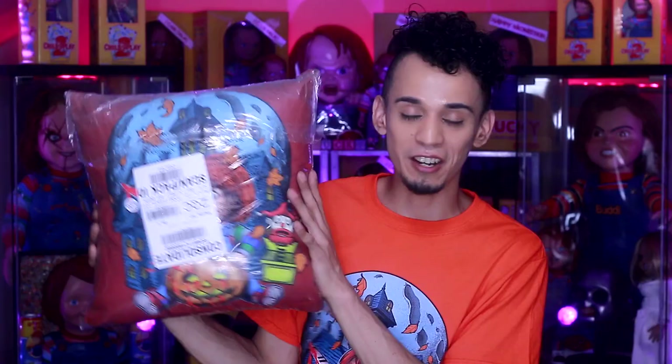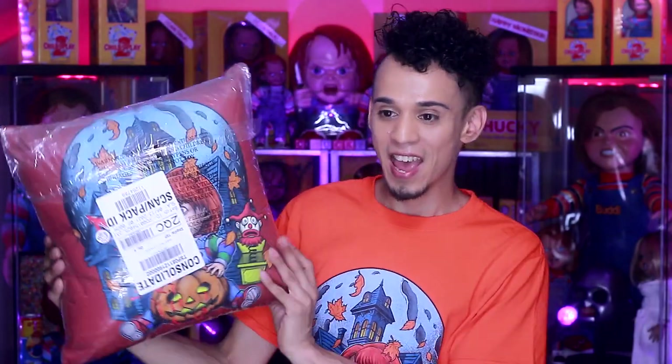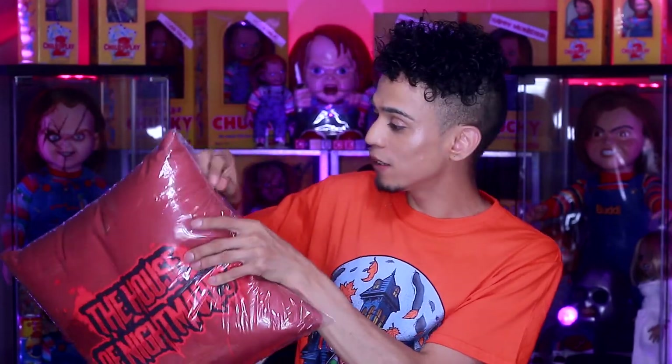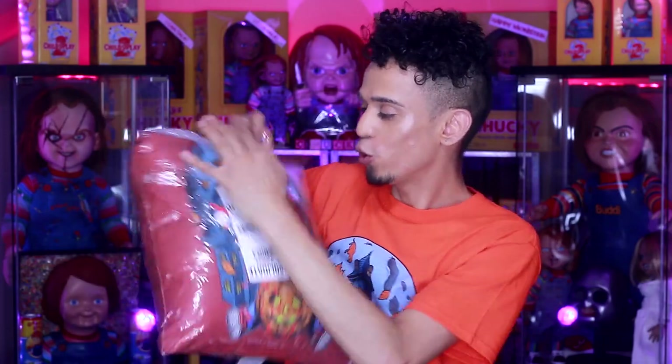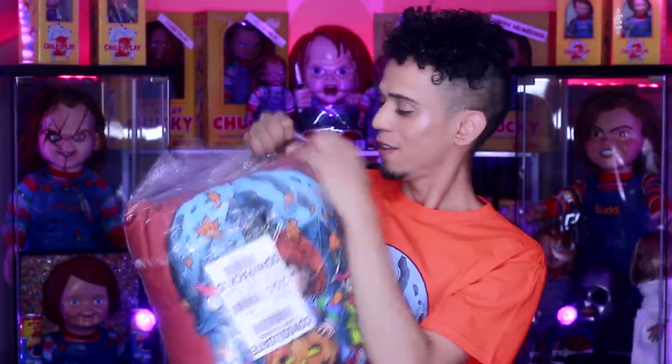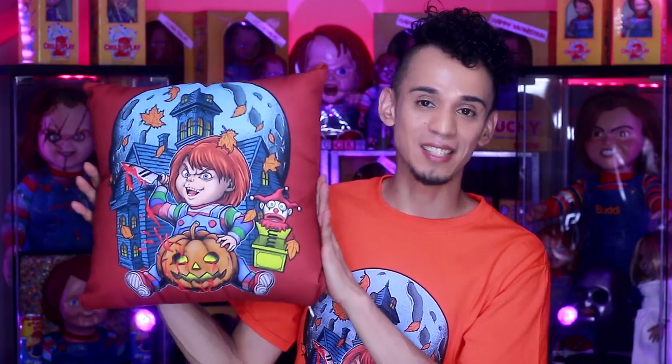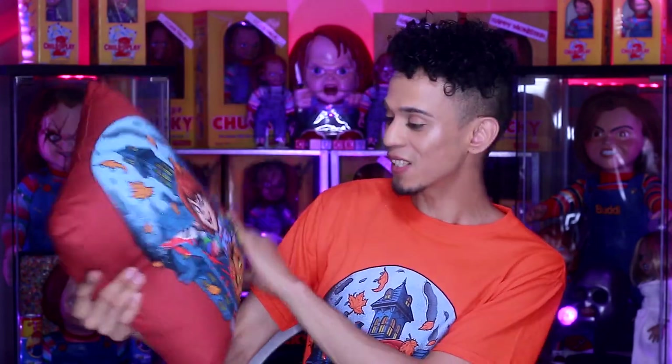The next thing I want to show you is my favorite item in the collection — the pillows. I am obsessed with my pillows, they look really good with the design. I have a fresh one right here that I haven't opened yet, and this is in the color red. This is the 16 by 16 — I don't think I've ever shown the 16 by 16, so let me open this one up. This is the smallest one we have and it retails for $26.